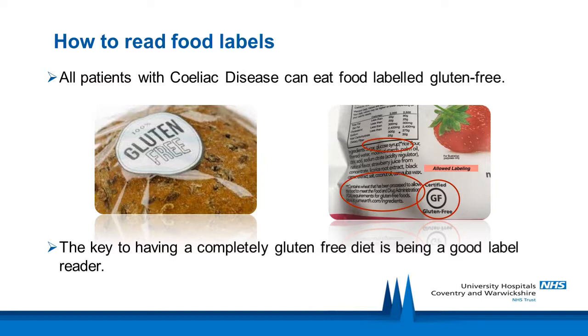Very low gluten is a term used more commonly in Europe and describes food with a gluten level between 20 and 100 parts per million. Most patients with celiac disease can also eat food labelled as very low gluten. If you are still experiencing symptoms or your antibodies — which we will monitor via blood tests — remain high, then you may need to exclude very low gluten foods in addition. This will be discussed in your appointment with the dietitian.